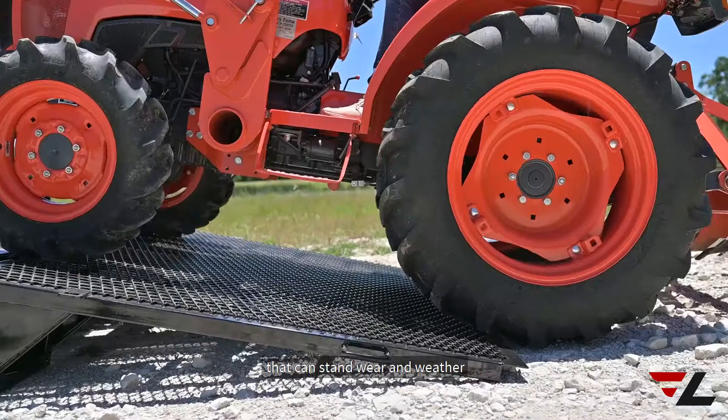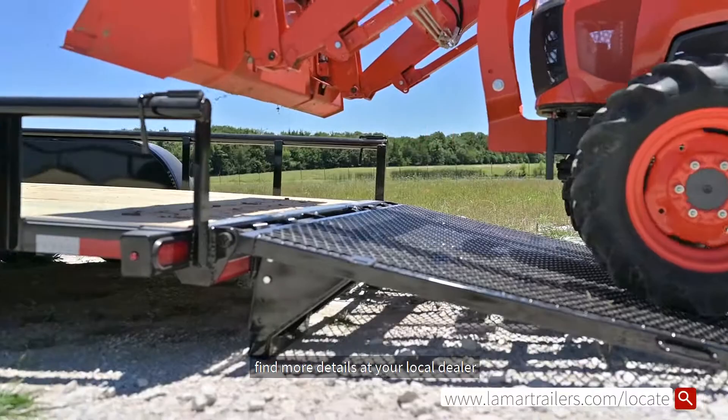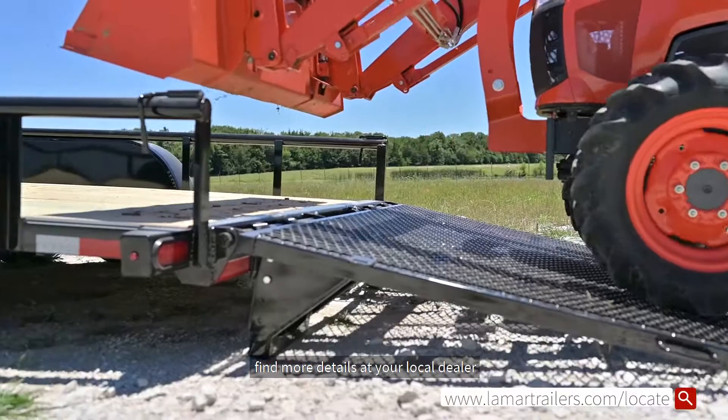We powder coat our trailers for a nicer finish that can stand wear and weather. Find more details at your local dealer — locations are on our website. Thanks for watching, and don't forget to like and share this video and follow us.